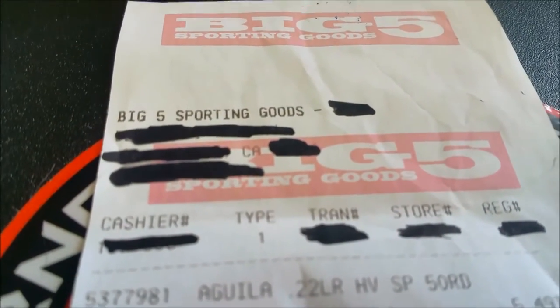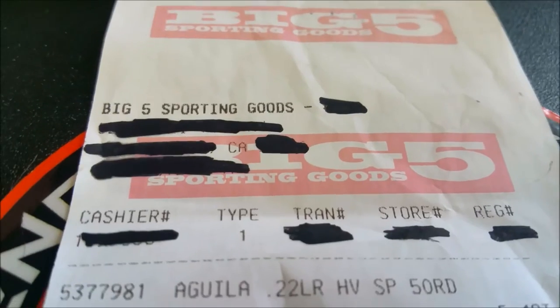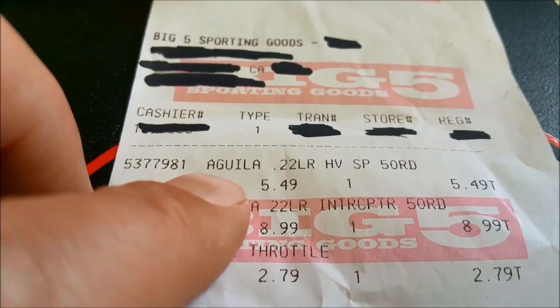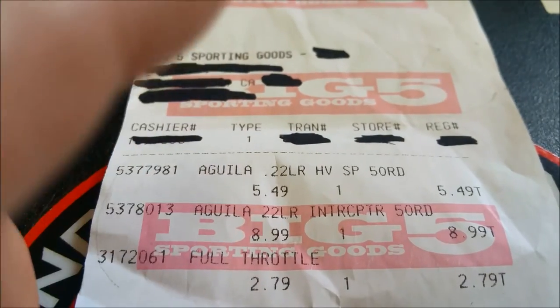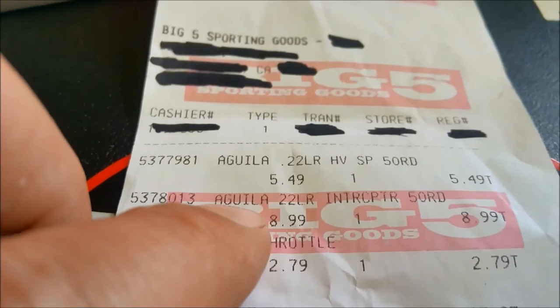Got it at Big Five Sporting Goods — I try to avoid this place if at all possible, I think I've only ever bought ammo there once or twice before. The Super Extras came in at $5.49 and the Interceptors were $8.99 per fun-sized box.